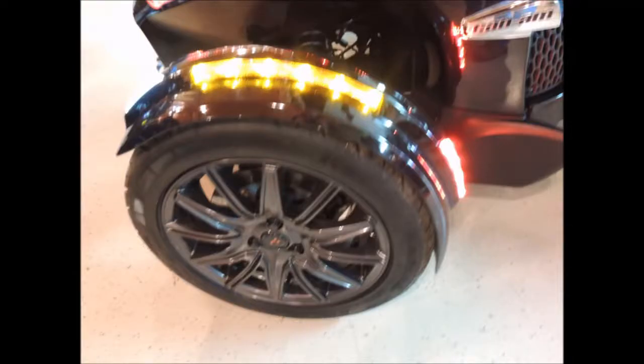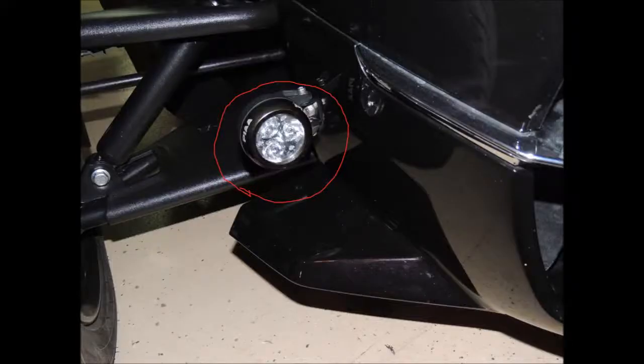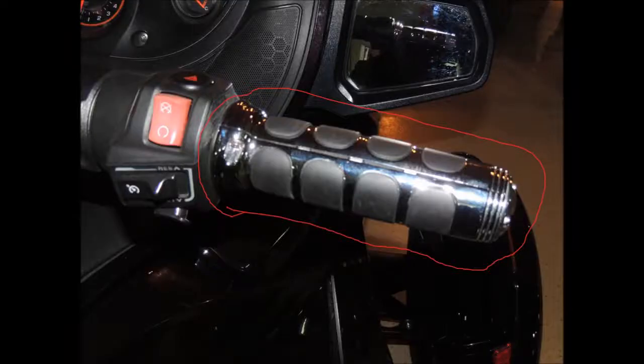It has 15-inch wheels and tires and dual piston bimbo brakes, custom air intakes, PETA LED driving lights, and has custom grips.